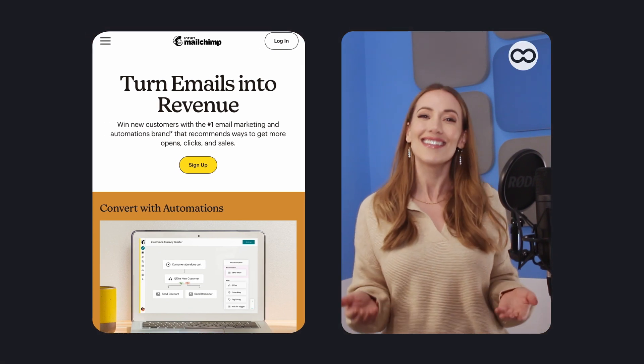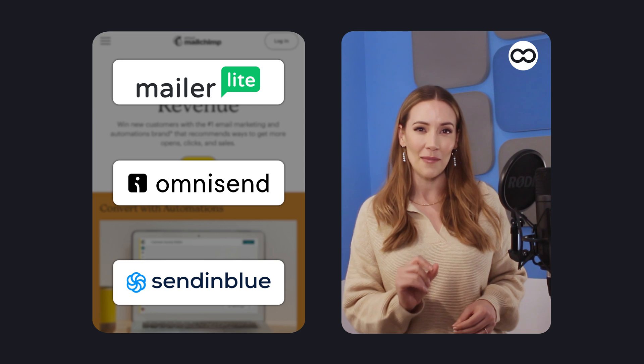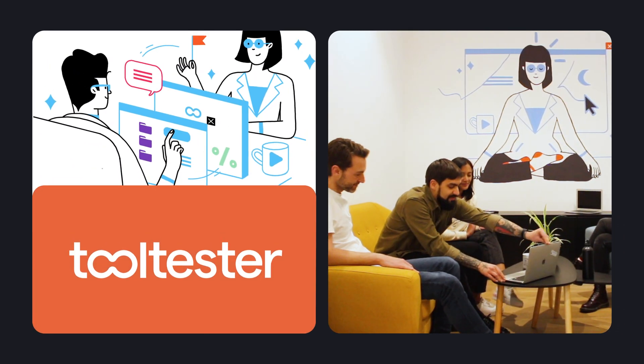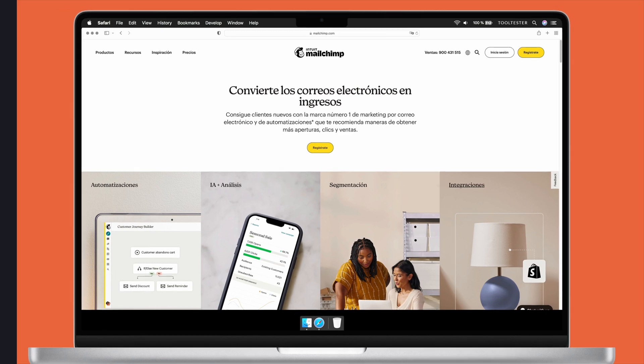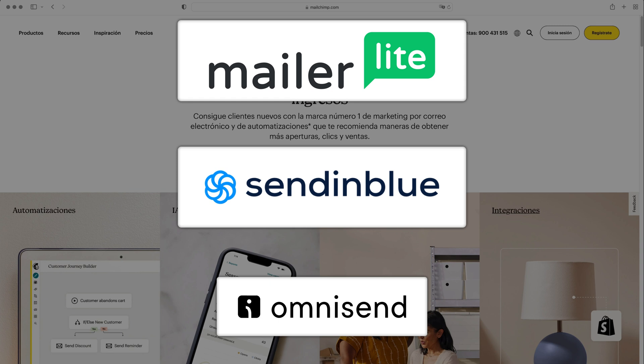Hey, Lisette here for Tooltester. If you're looking for an alternative to Mailchimp, then you've come to the right place. In this video, I'll introduce you to three marketing platforms that beat Mailchimp on price, features, and usability. Our top three Mailchimp alternatives are MailerLite, Sendinblue, and Omnisend.